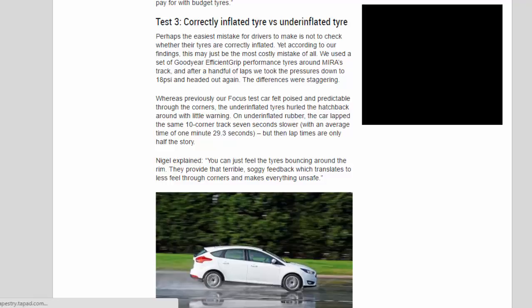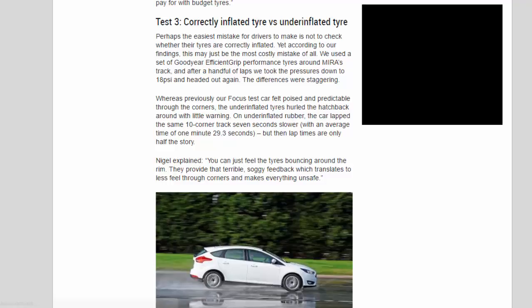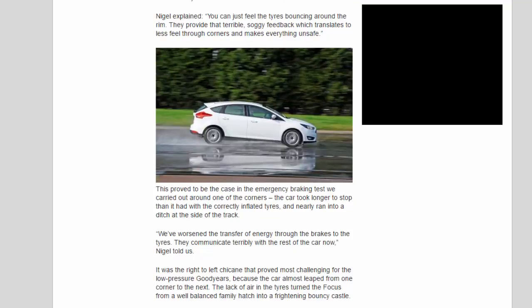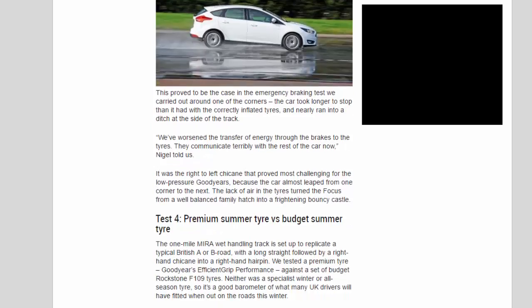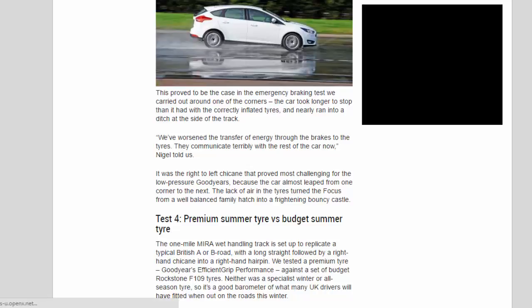But lap times are only half the story. Nigel explained: you can just feel the tires bouncing around the rim. They provide that terrible, soggy feedback which translates to less feel through corners and makes everything unsafe. This proved to be the case in the emergency braking test — the car took longer to stop than with correctly inflated tires and nearly ran into a ditch at the side of the track. It was the right-to-left chicane that proved most challenging, because the car almost leaped from one corner to the next. The lack of air in the tires turned the Focus from a well-balanced family hatch into a frightening bouncy castle.